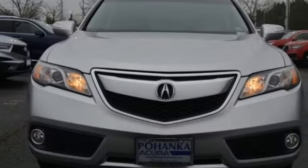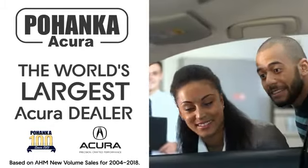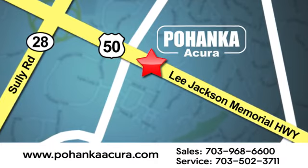Someone's going to drive this fantastic vehicle off the lot — it should be you. Test drive it today. Pohanka Acura is a great place to buy a car. We're conveniently located at 13911 Lee Jackson Memorial Highway, Route 50 in Chantilly.